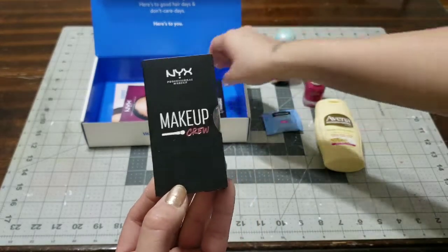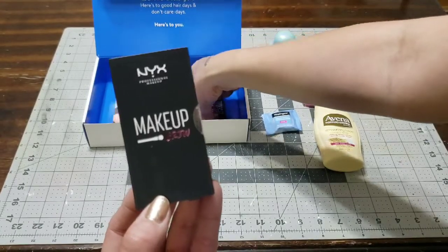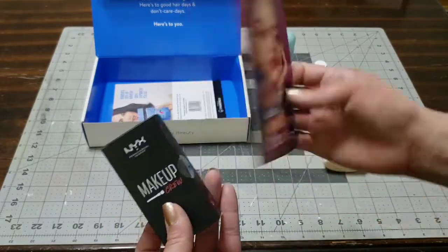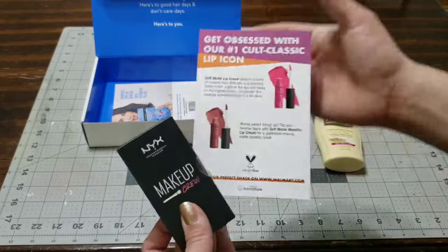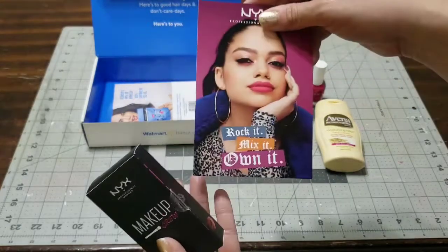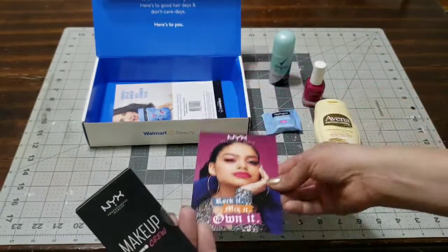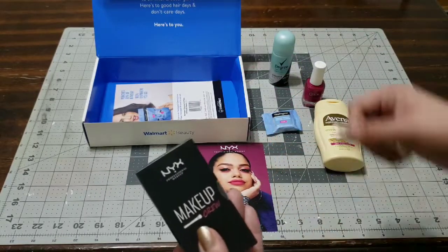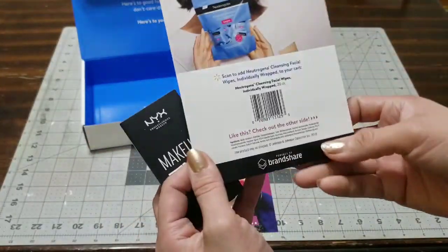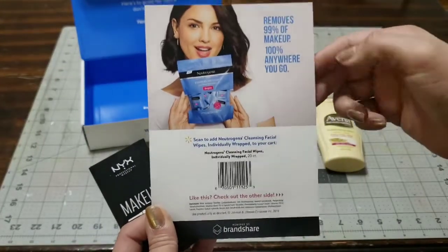The last thing in here is this NYX Makeup Crew set. I had no idea what this was, but I picked it up to see, and by the looks of it it is a lip gloss. I'm definitely going to go ahead and open this up for you so you can take a little peek at what color I got, how big it is, and how it looks.